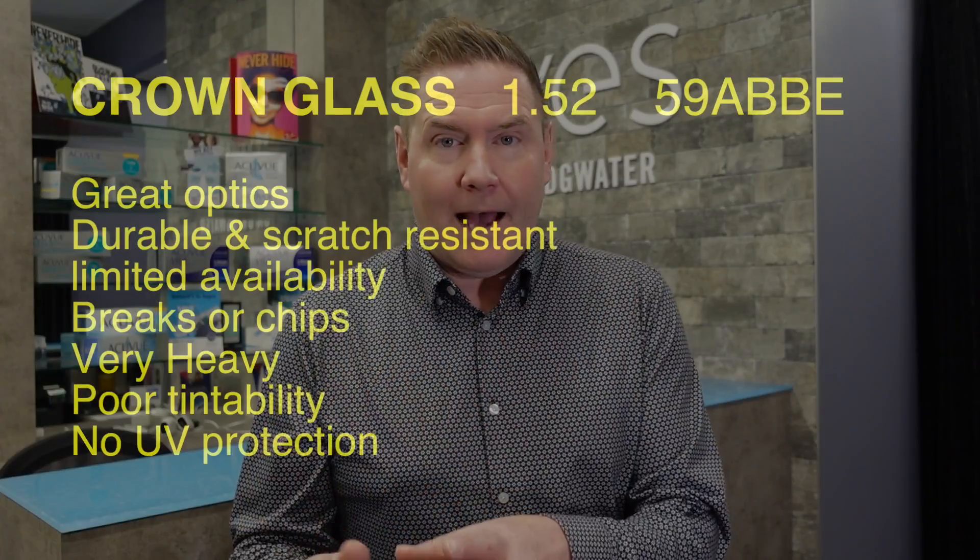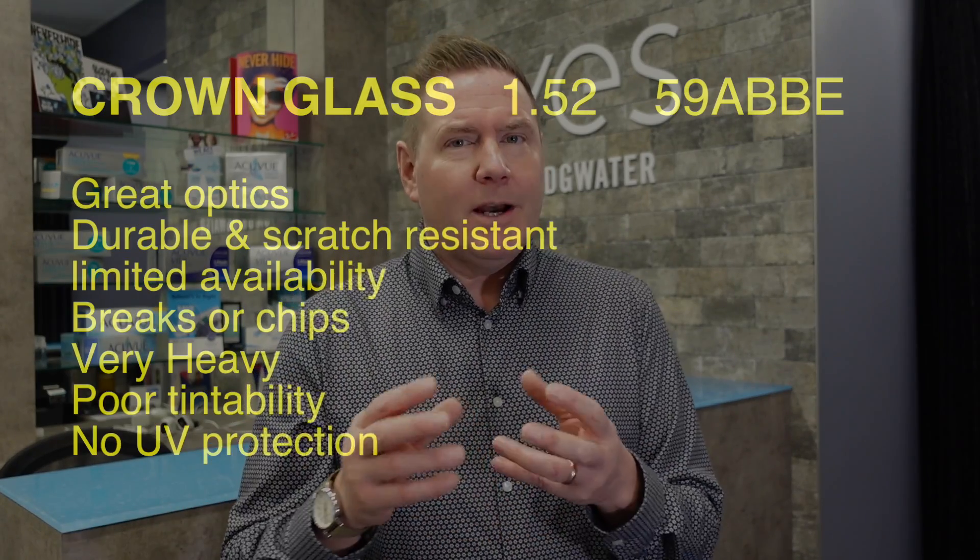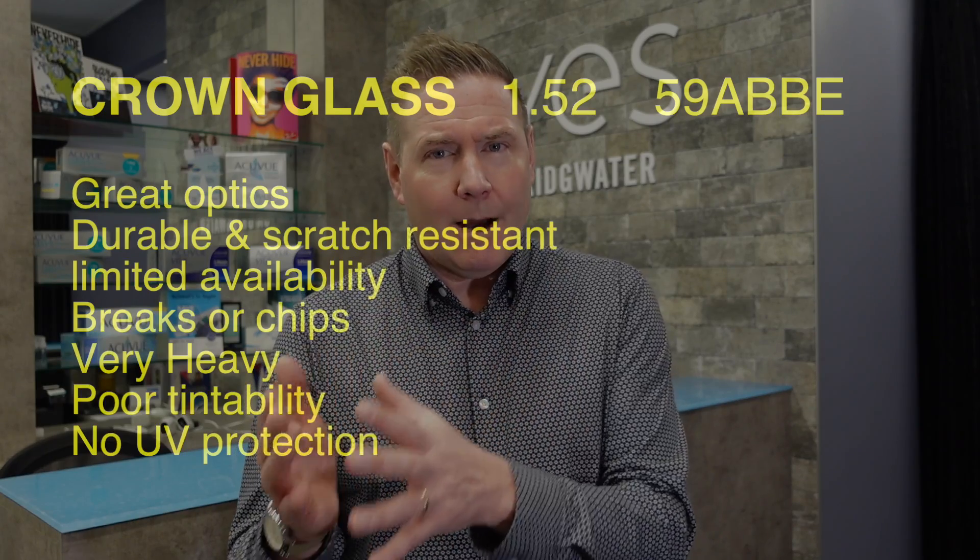Option number two is crown glass, arguably the best material used in optics — that's why it's used in a lot of cameras for its high optical quality. The index of refraction is 1.5 and the Abbe number is the highest of all spectacle lenses at 59. Crown glass is also very resistant to scratching, but it is very heavy and very brittle — if you drop it, it's likely to crack, shatter, or chip. These downsides far outweigh the optical advantages, making it almost impossible to order crown glass lenses for spectacles.